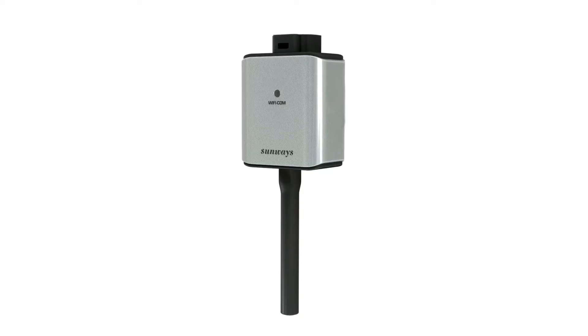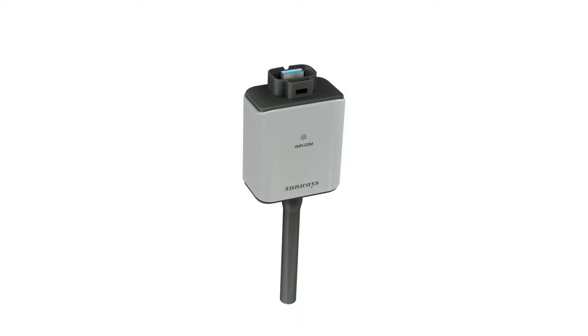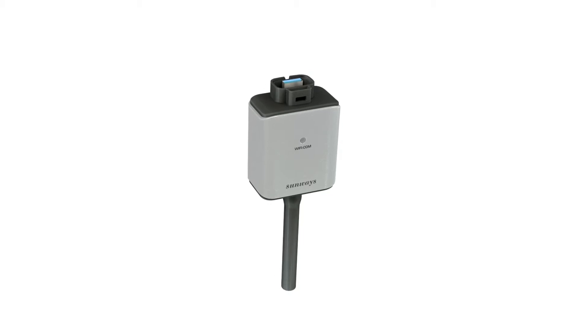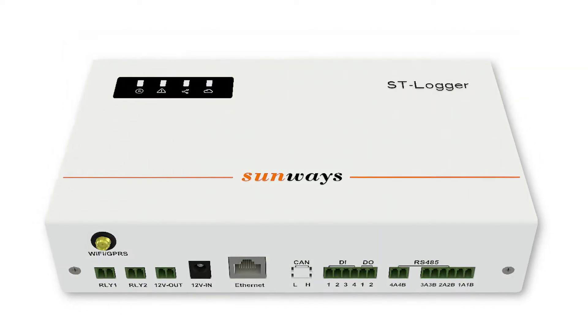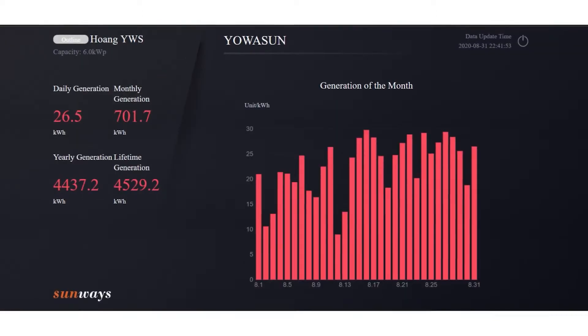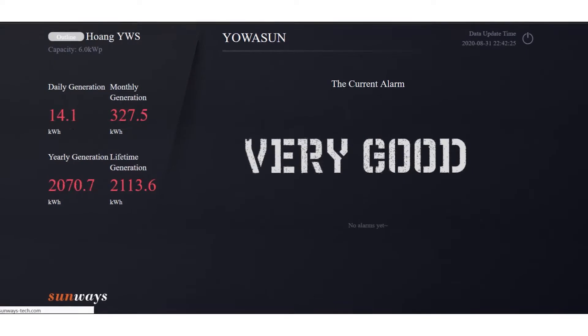The inverter's casing and Wi-Fi dongle are made from die-casting aluminium alloy coated with special anti-corrosion paint, ensuring these are suitable for outdoor use. The product supports both wireless and wired internet connections and has various intelligent control functions, including remote upgrade, array fault detection and IV curve scan.